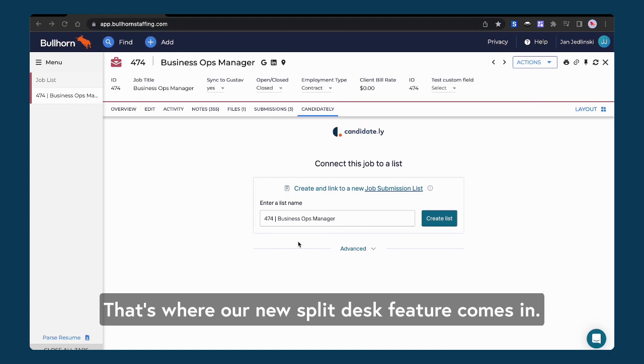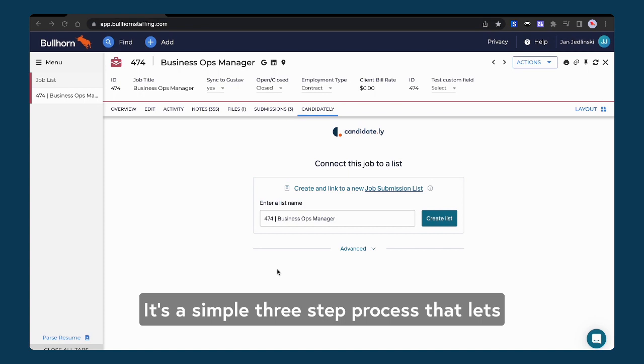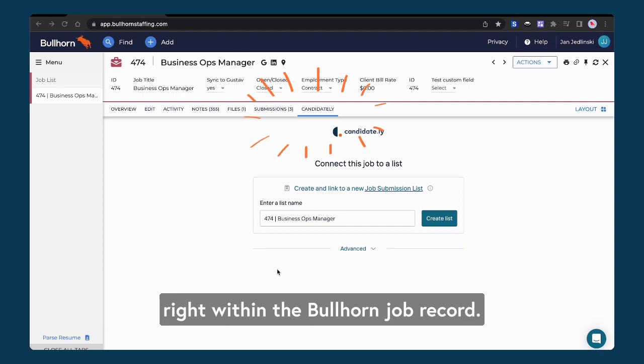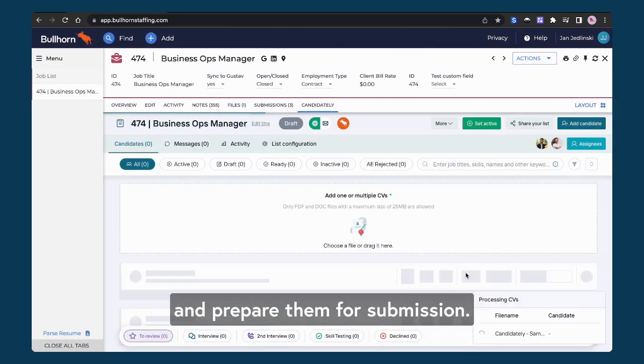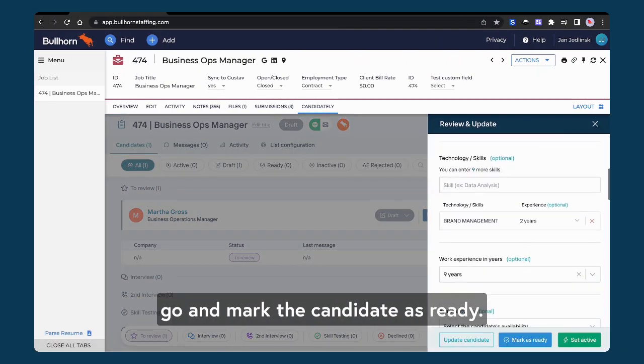That's where our new split desk feature comes in — it'll make life so much easier. It's a simple three-step process that lets recruiters and account managers manage the entire handover right within the Bullhorn job record. First, recruiters add the candidate and prepare them for submission. Then they check if everything looks good to go and mark the candidate as ready.